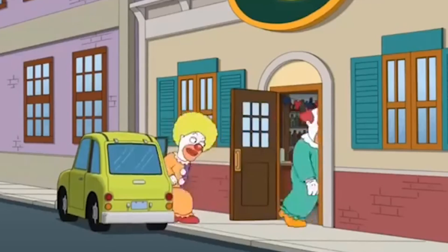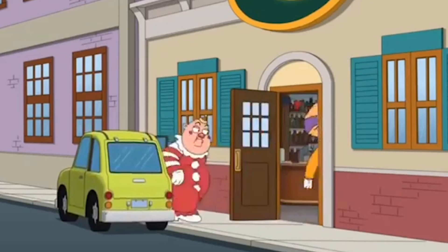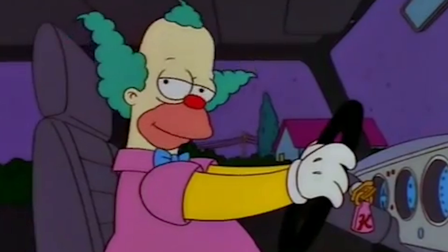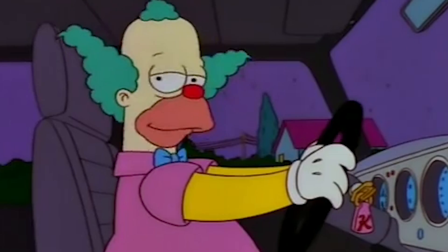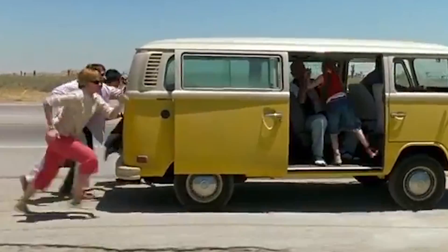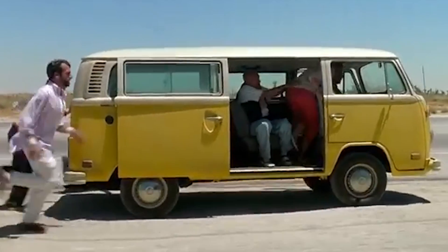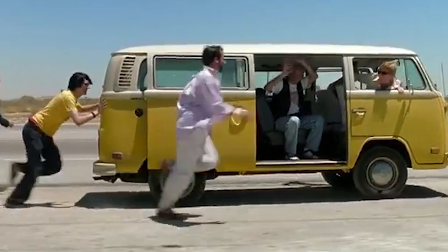In total, you can actually fit 7.25% less clowns in a standard-sized vehicle compared to normal-sized non-clown people. Realistically, that's almost one less clown you can fit in a car than normal people. This only applies for clowns going to or leaving a performance. When you try to fit clowns in a car without their gear and outfits, you can fit exactly the same number of clowns in a car as non-clowns.